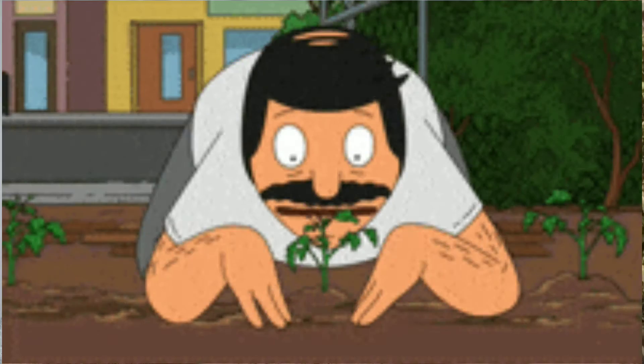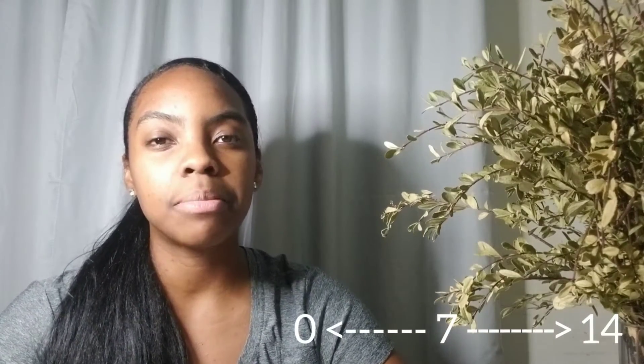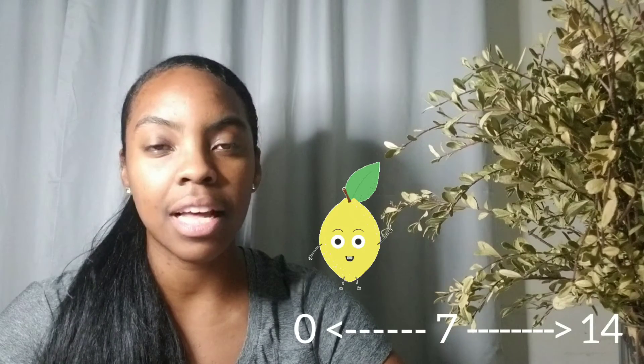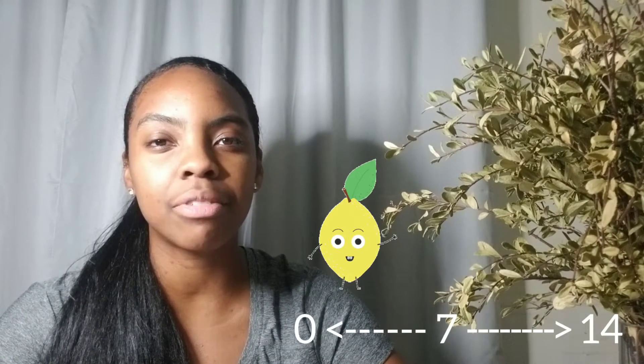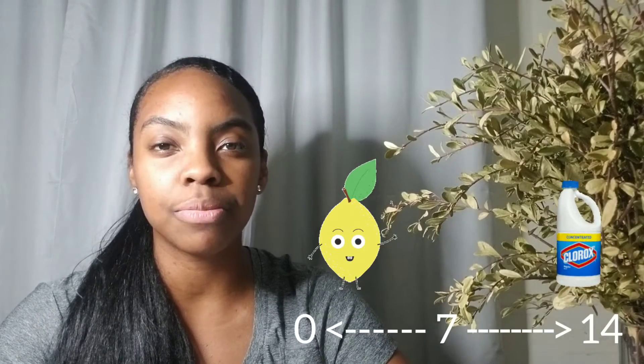Fun fact: although pH is relevant in terms of swimming pools, gardening, and the body, it was actually discovered in 1893 by a Danish chemist because he was studying beer making. He discovered that the pH scale ranges from 0 to 14 — from 0 up to 7 is acidic, 7 to 14 represents alkalinity, and 7 is neutral, like water.